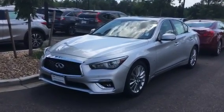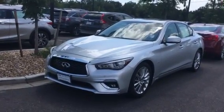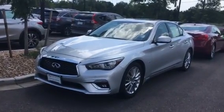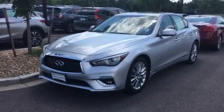It's powered by a 3.0L V6 engine with a 7-speed automatic transmission with manual mode. It's a certified car. This car was actually bought here at Infinity of Denver, so it's been a Colorado car and has been serviced at our dealership.